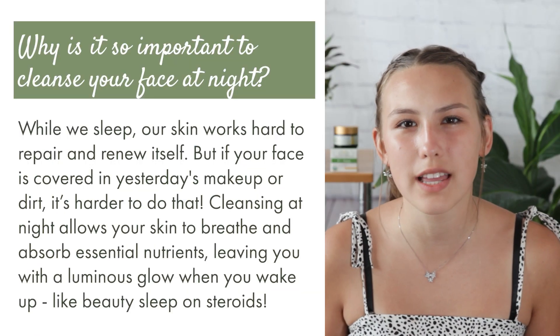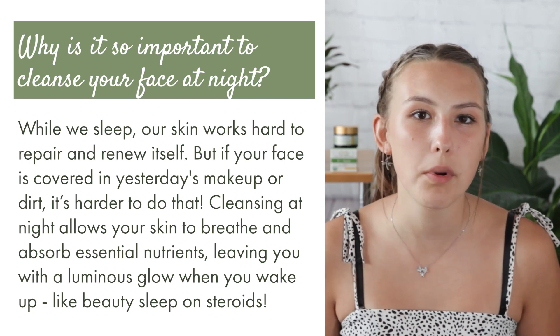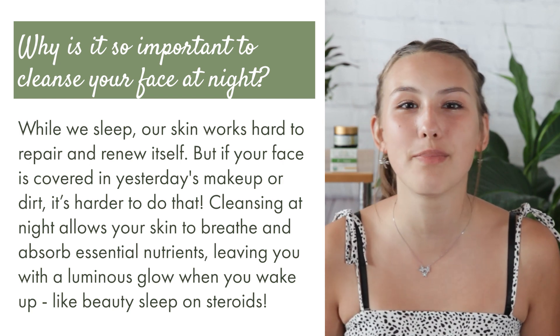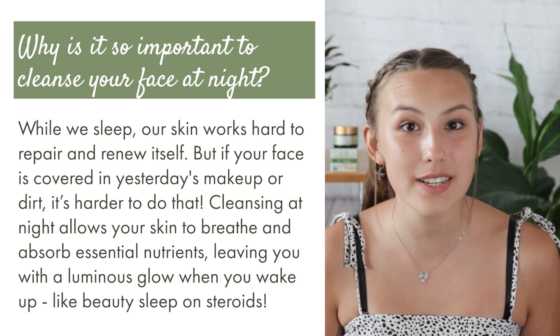Now, why is it so important to cleanse your face at night? Well, while we sleep, our skin works hard to repair and renew itself, but if your face is covered in yesterday's makeup or dirt, it's harder to do that. Cleansing at night allows your skin to breathe and absorb essential nutrients, leaving you with a luminous glow when you wake up — like beauty sleep on steroids.